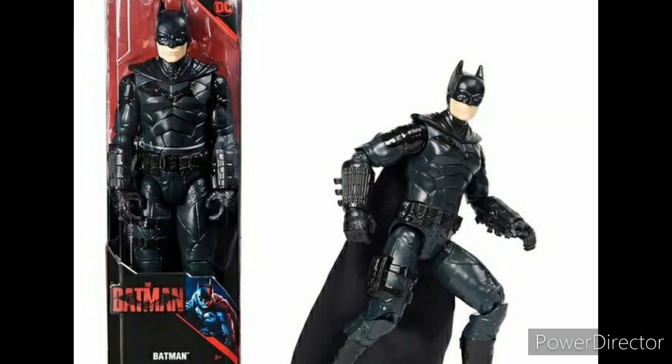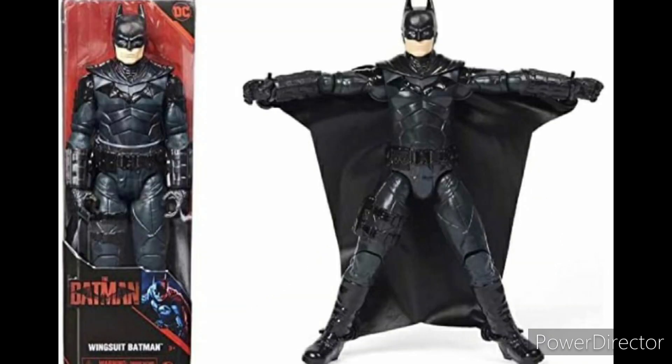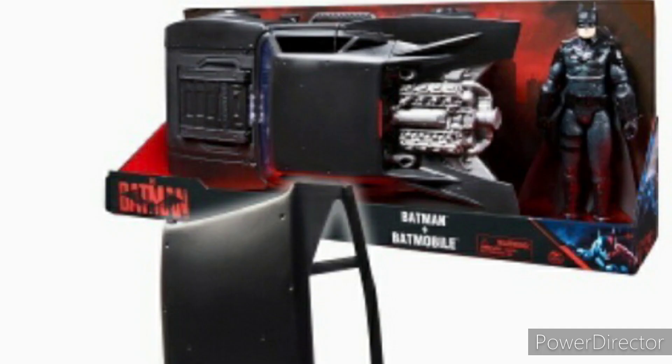Moving on to part two — the 12-inch stuff. We're going to be getting a regular 12-inch Batman, which looks pretty good, and a 12-inch Catwoman. We're also getting a regular Wingsuit Batman, plus a deluxe version of the Wingsuit figure in this scale, which is going to light up and talk apparently. Then there's also the Batmobile, which we've already seen.